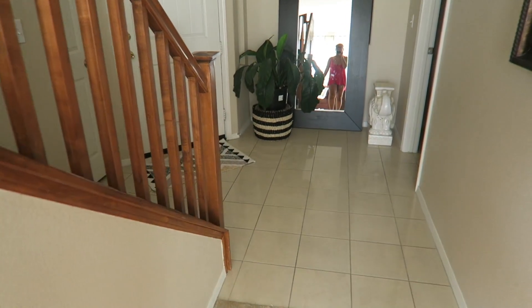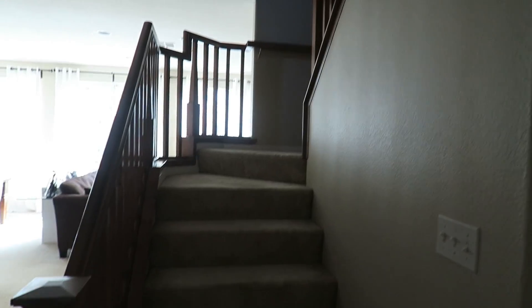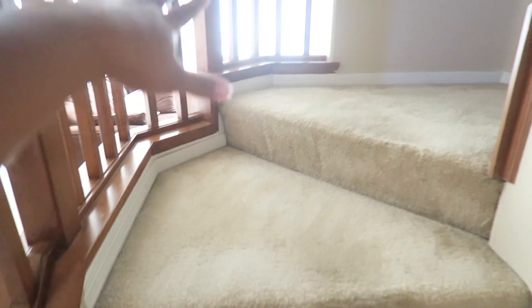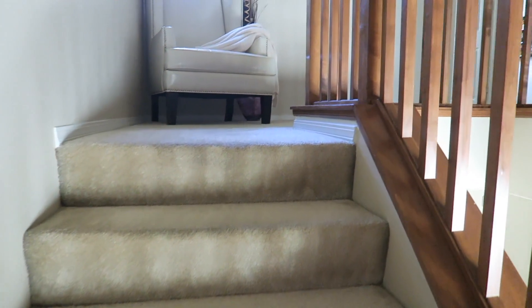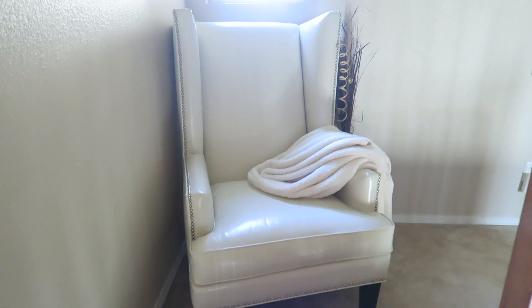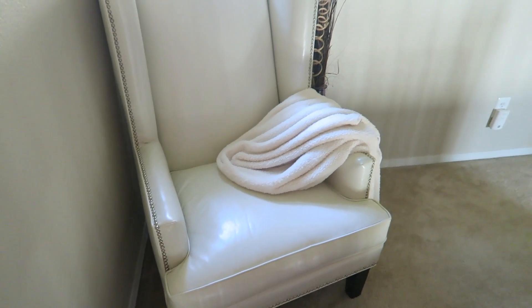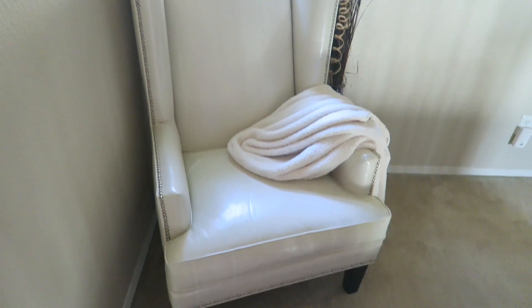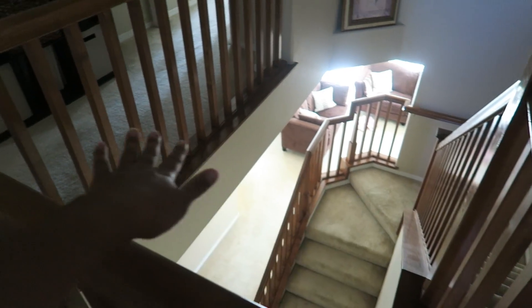Now we're heading upstairs. I loved the little turn of the stairs — it's not just a straight up-and-down staircase. Coming up, it's really open, and I just love an open floor plan because it makes the house seem way bigger than it actually is. When you come up, I have my little white chair here — I brought it up from downstairs because it was too tight in the living room. It fits perfectly here and I got it from Z Gallery.